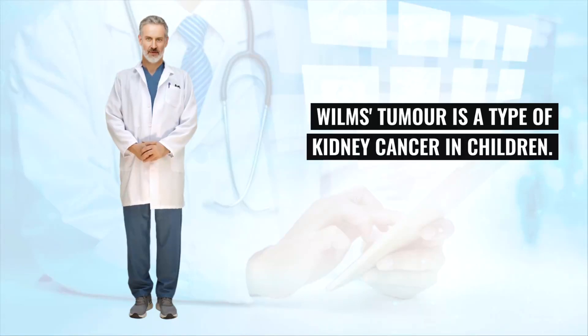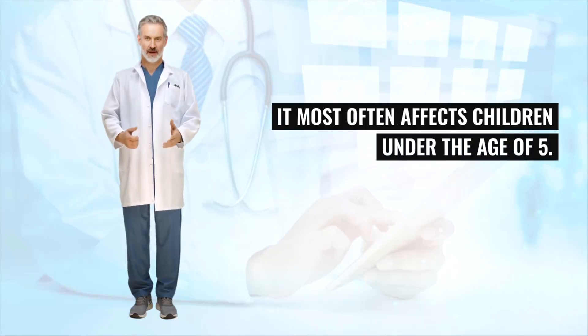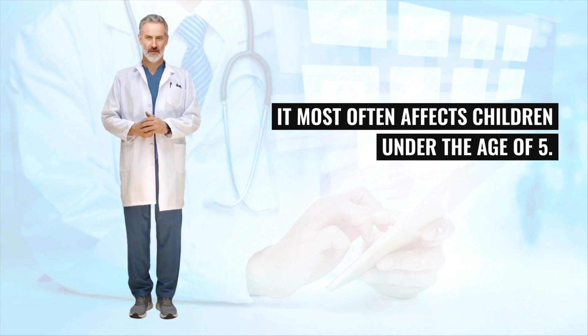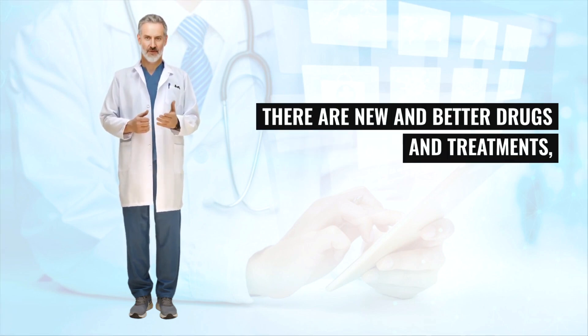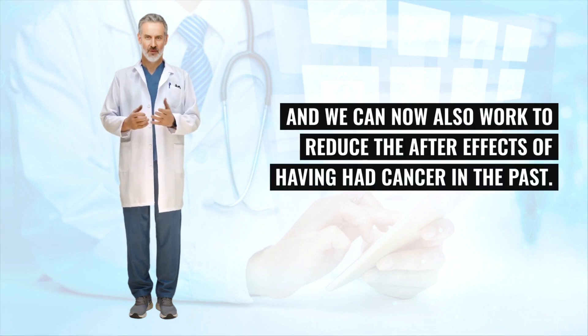Wilms's tumor is a type of kidney cancer in children. It most often affects children under the age of 5. More children than ever are surviving childhood cancer. There are new and better drugs and treatments, and we can now also work to reduce the after-effects of having had cancer in the past.